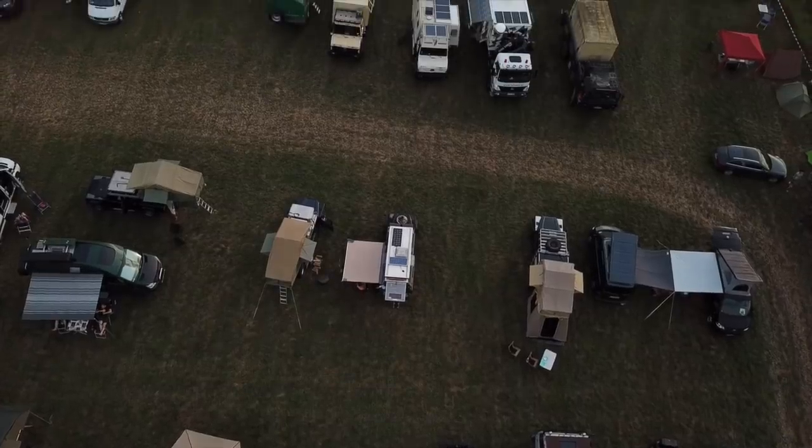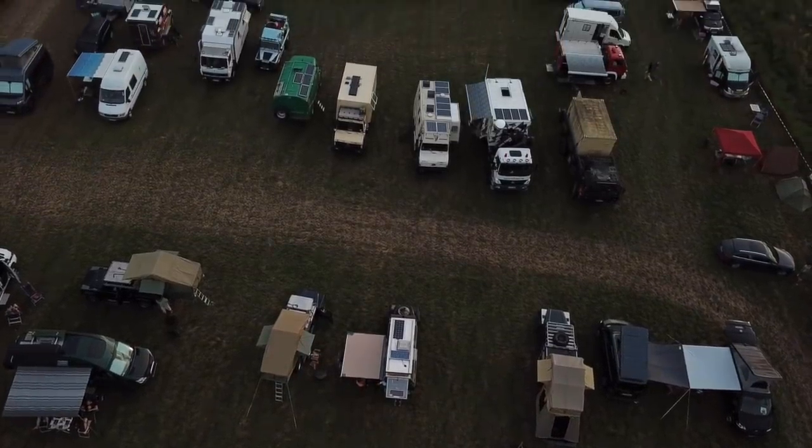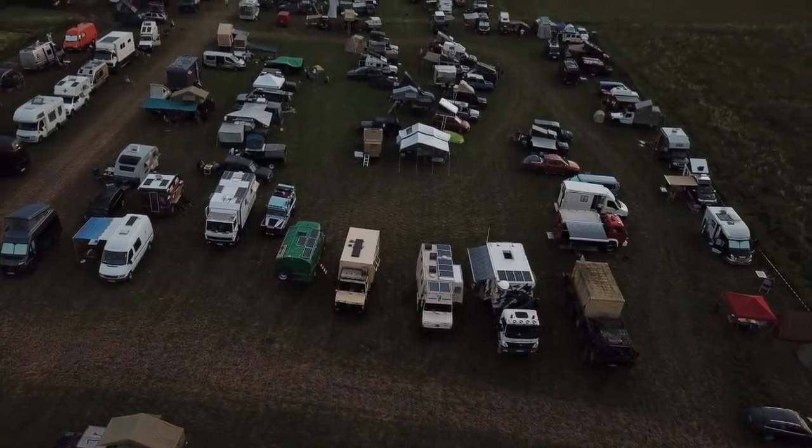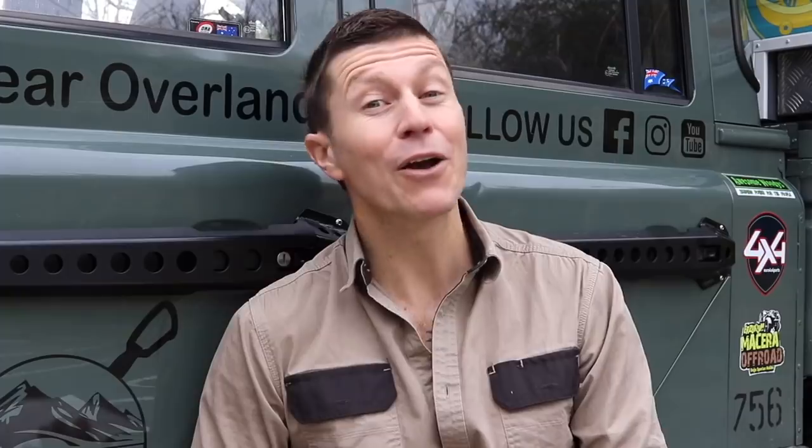Today I want to talk about overlanding vehicles and setups. From the title you're probably going to think I'm going to make some sort of wild claim that we have the perfect overland vehicle. Well you're right, but let me explain why. When I say the perfect overland rig, I say that on a completely personal opinion related to our goals, situation and needs.